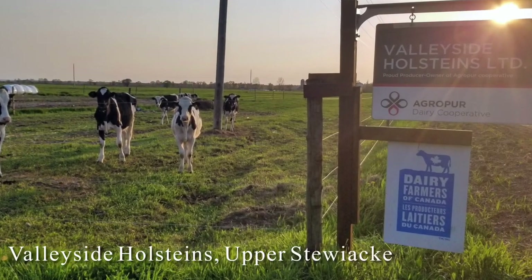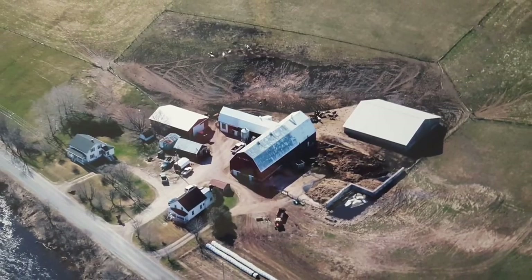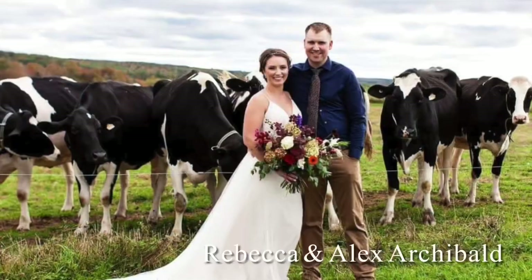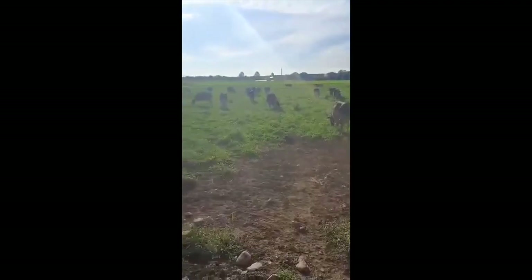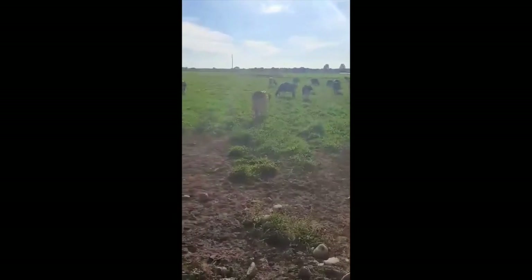Hi there, welcome to Open Farm Day and welcome to our virtual tour of Valleyside Holsteins. My name is Rebecca Archibald and I'll be showing you around our dairy farm today. My husband Alex and I both grew up on livestock farms in central Nova Scotia, and in 2017 we bought my grandparents' dairy farm and started Valleyside Holsteins.